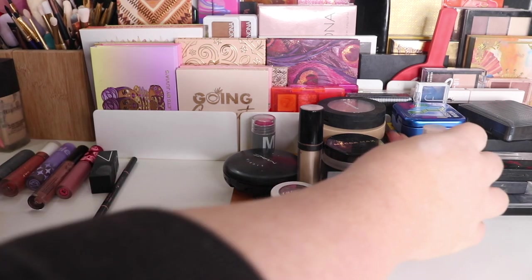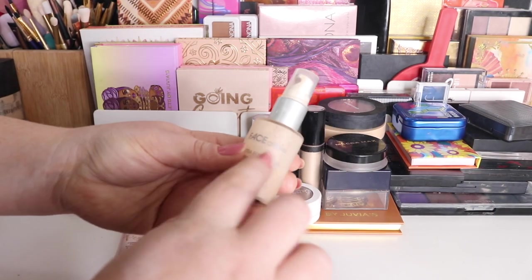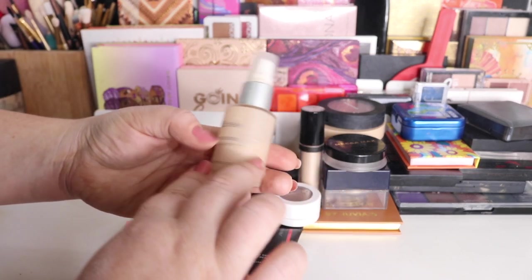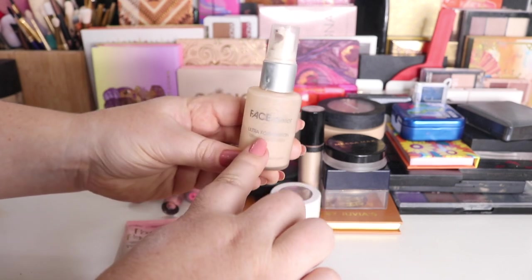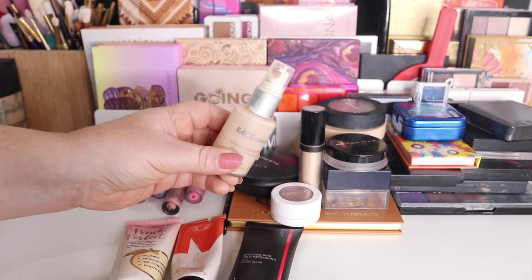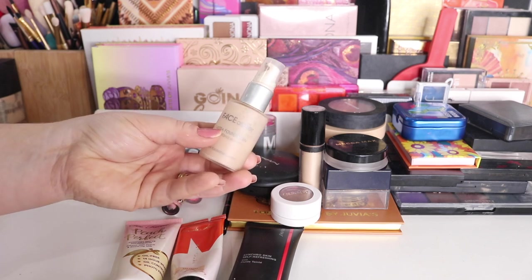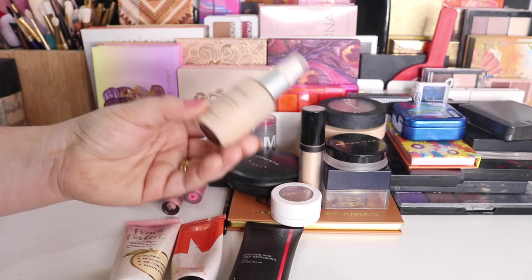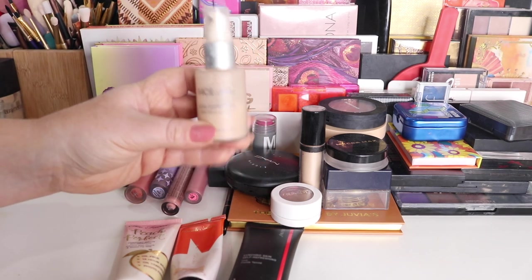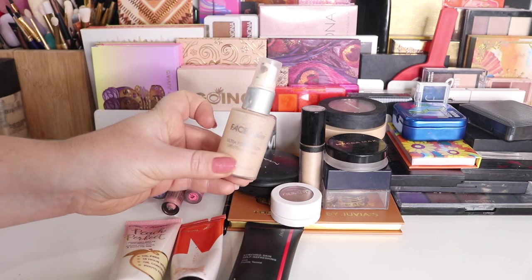For foundations, this has also been added into my Project Pan. This is my Face Atelier Ultra Foundation — I'm about halfway through. It's actually my favorite foundation but it's getting quite old and I have to use it. I used to keep this for when I went out but I just don't go out like I used to. So this is going into my Project Pan. I'm in the shade 2 Ivory — absolutely fantastic. I rave about it on my channel all the time.